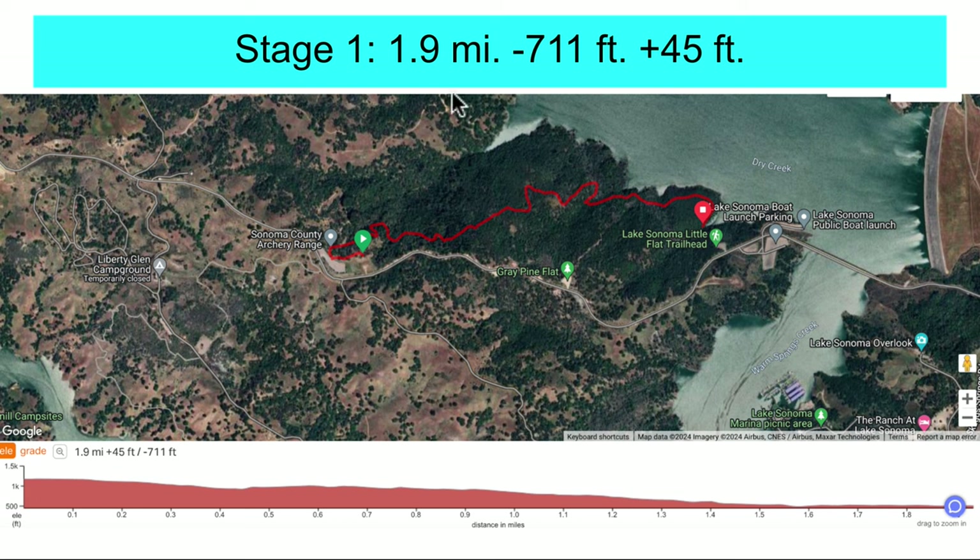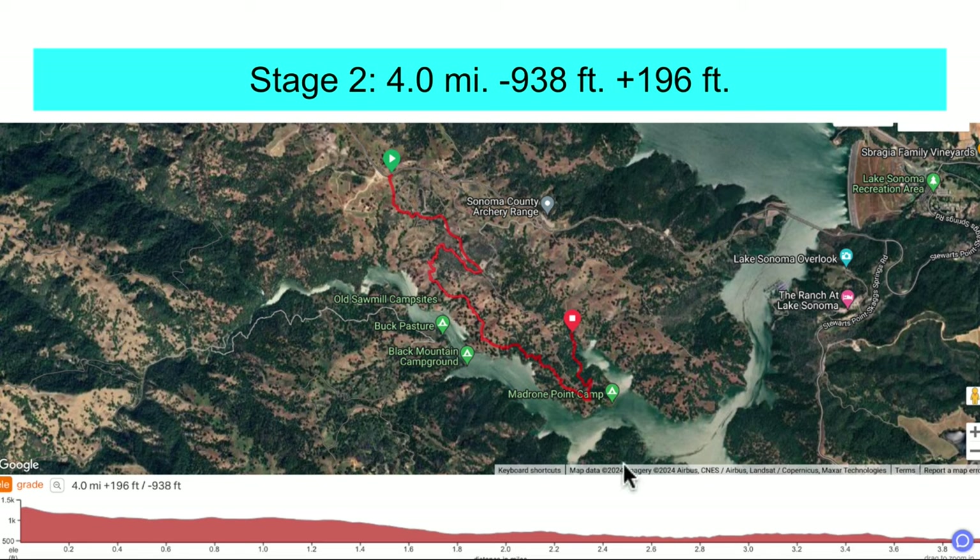Stage one is approximately 1.9 miles with 711 feet of descending and 45 feet of climbing. At the bottom, you climb back up to Little Lake Trailhead and all the way back up to stage two. Stage two is up at the top near the vineyards — it has a really steep descent dropping in there. You roll through Liberty Glen Campground, a bit of pavement, then ripping down Serpentine to Wolfo and to Rancheria Trail. There's a bit of climbing, with 938 feet of elevation loss and almost 200 feet of climbing.